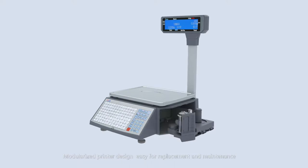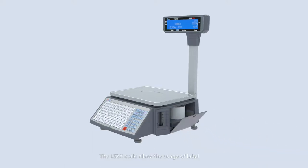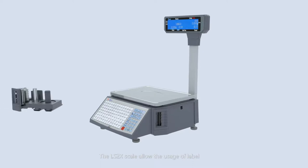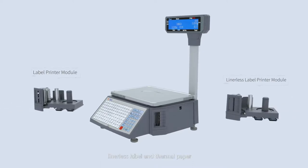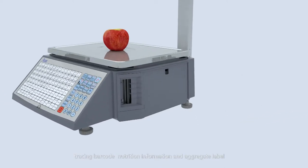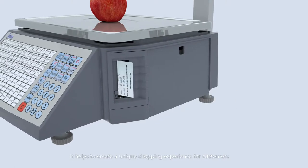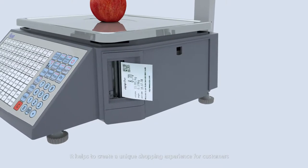Modularized printer design makes it easy for replacement and maintenance. The LS2X scale allows the usage of label, linerless label, and thermal paper. It also features support for second label, tracing barcode, nutrition information, and aggregate label. It helps to create a unique shopping experience for customers.